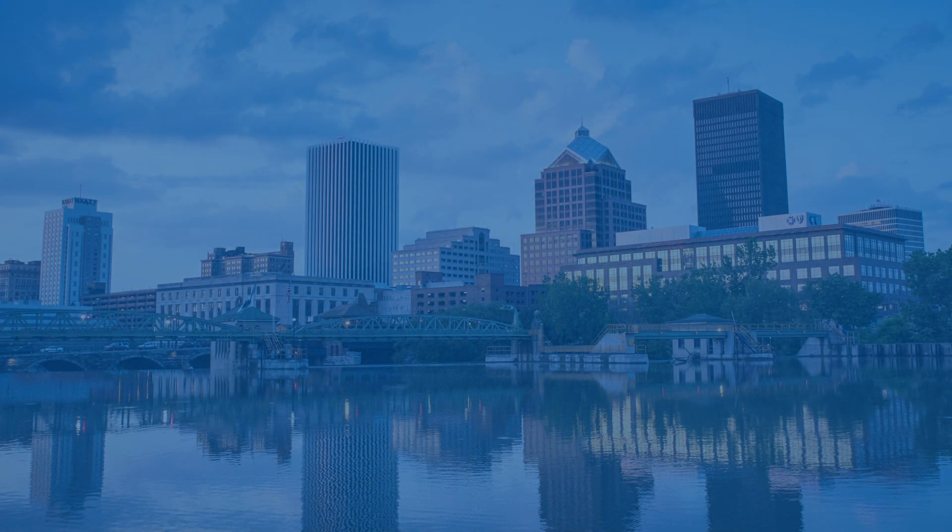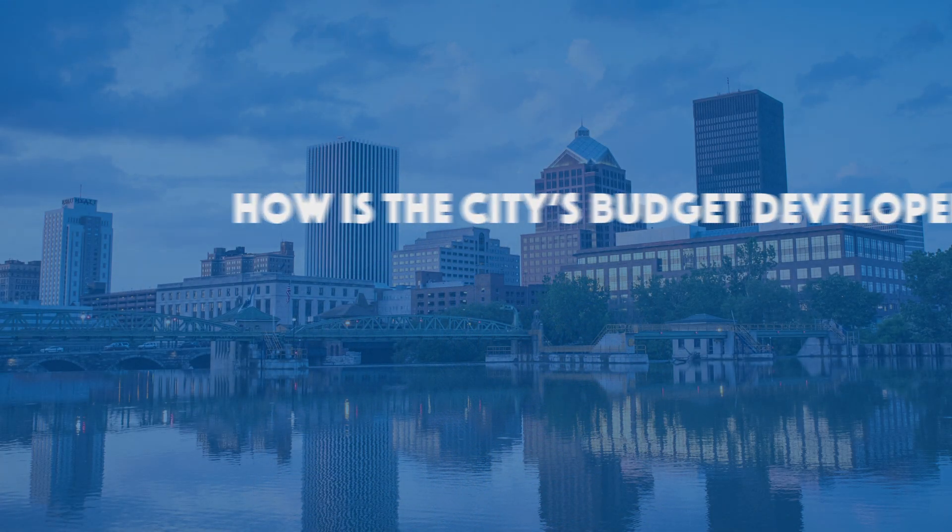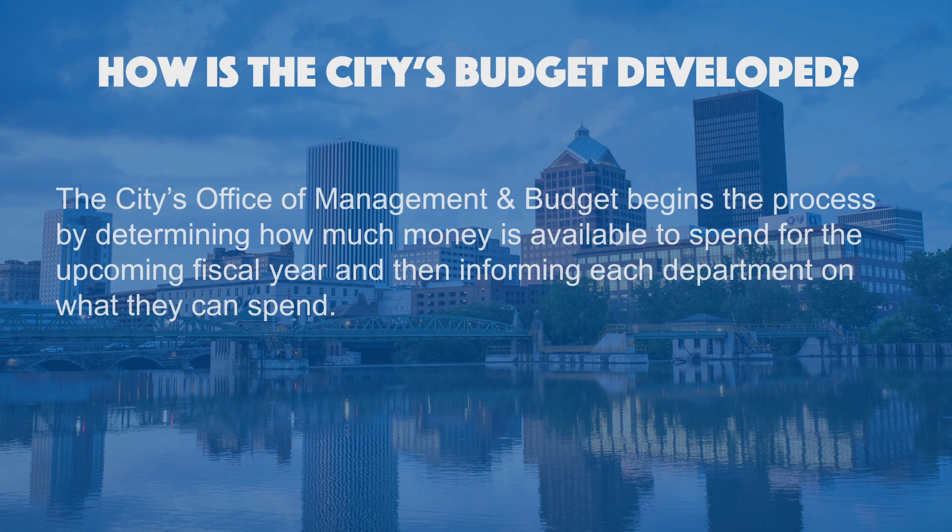Hi, my name is Mike Burns and I'm the Budget Director for the City of Rochester. We're here today to answer a question about our City's budget: how is the City's budget developed? The City's Office of Management and Budget begins the process by determining how much money is available to spend for the upcoming fiscal year, and then informing each department on what they can spend.